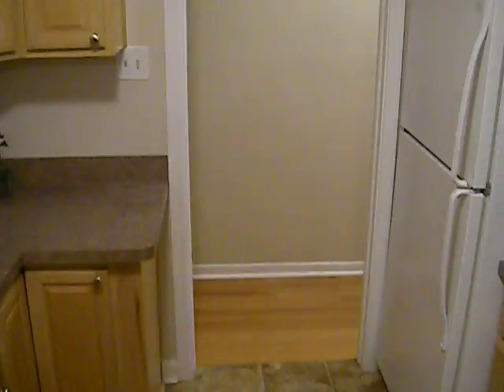Everything is pretty much brand new here — upgraded, and everything is up to code. It even has a brand new three-dimensional roof on this house. This house is located at 3221 Sylvan Street, Royal Oak. And that's it.